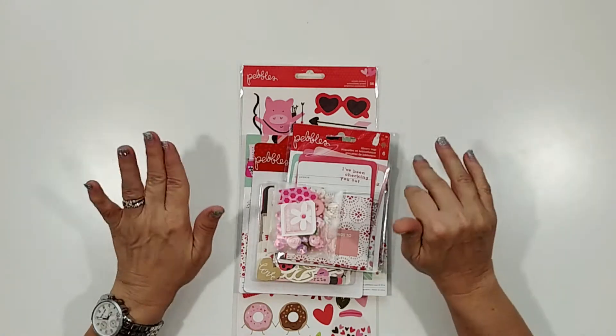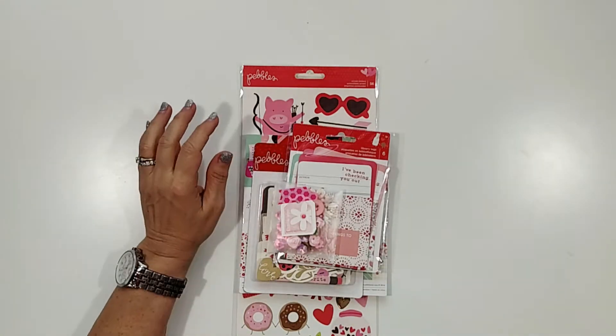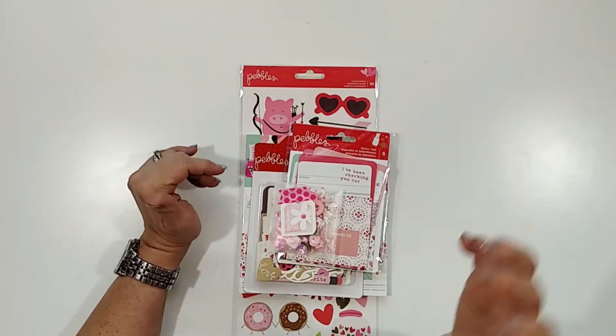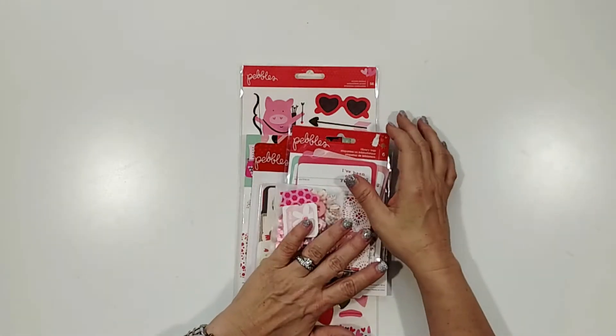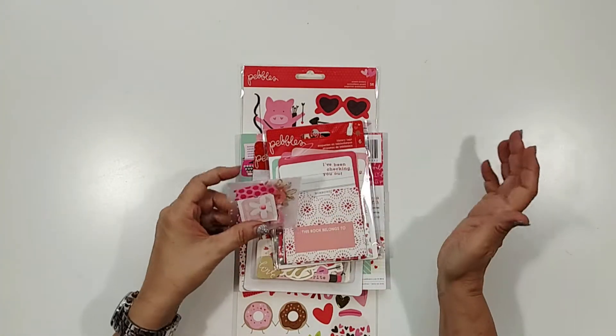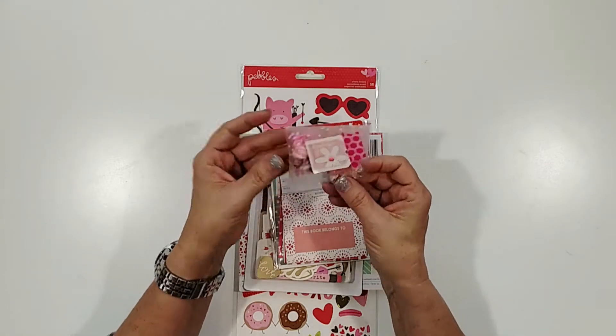Every Monday she'll add something new, and she does have past collections in her store which is kind of cool — so if there's something you see that you wish you'd had, maybe it will still be there. So this was called the Forever My Always kit, and I just thought I'd give you a sneak peek as to what was in there.